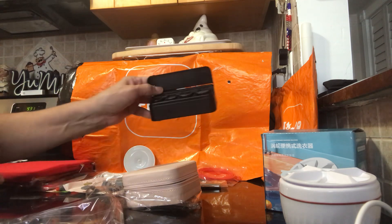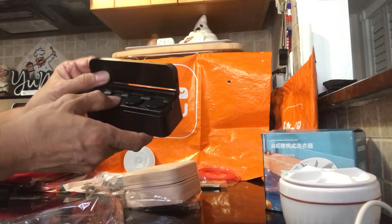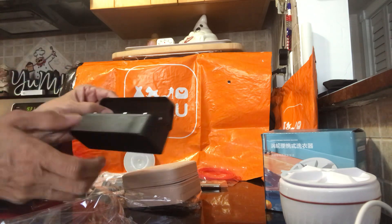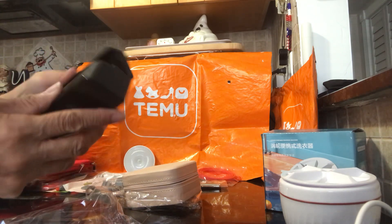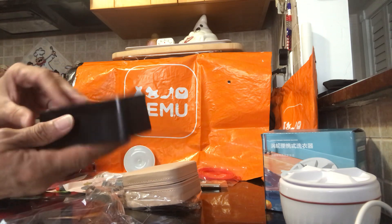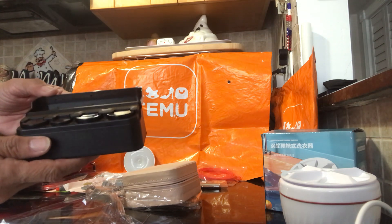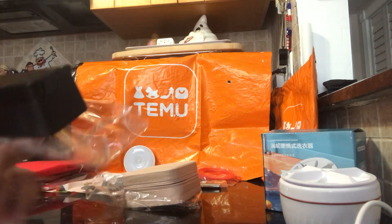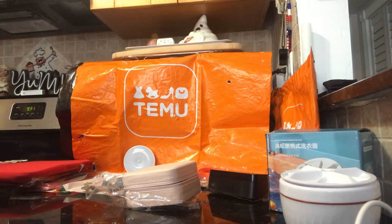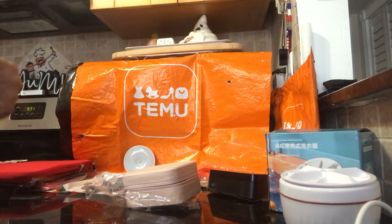I also have a coin holder. I ordered one before and it came cracked due to poor packaging, but they gave me credit and I reordered it. This one was $1.28 — actually a bit cheaper than my first order — and it arrived fine this time.